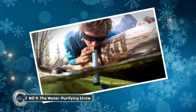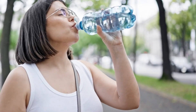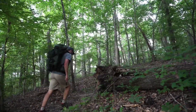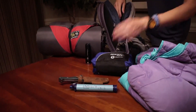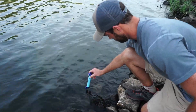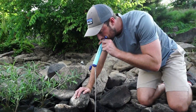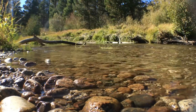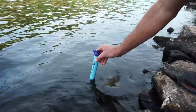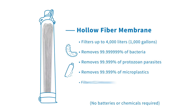Number nine: the water purifying straw. Access to clean drinking water is a fundamental human need, yet it's not always readily available — a challenge for hikers, campers, or anyone venturing into remote areas. The water purifying straw offers a simple yet powerful solution, transforming unsafe water into a life-sustaining resource. This portable device is compact and lightweight, making it easy to carry in a backpack or pocket, and utilizes sophisticated filtration technology to remove harmful contaminants from water sources.